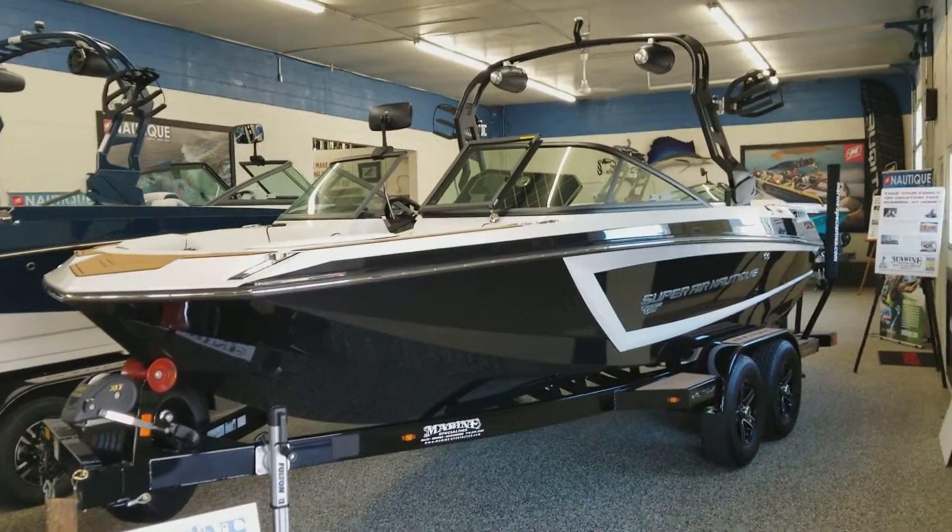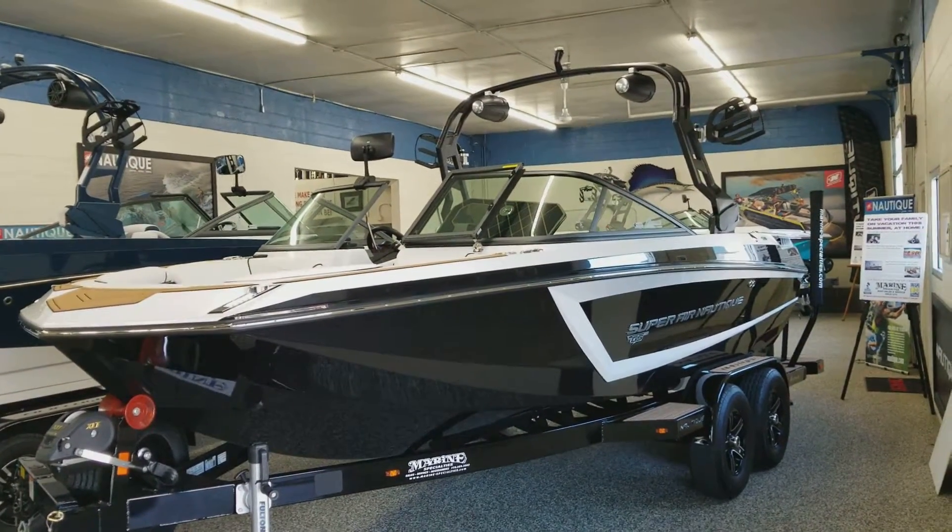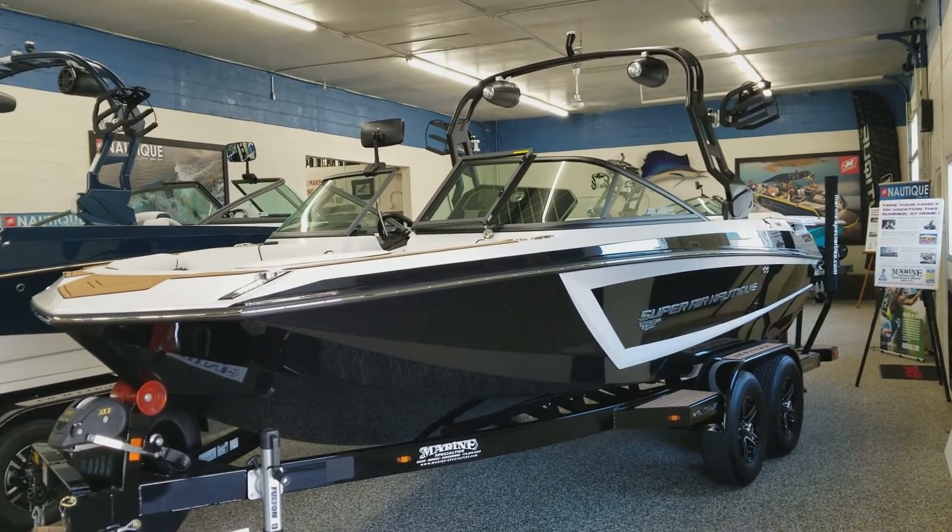Hello from Marine Specialties in Sparks, Nevada. Today we have a 2018 Nautique GS-20 wake surf and ski boat.